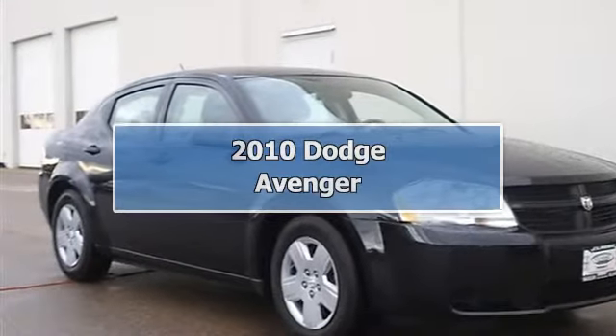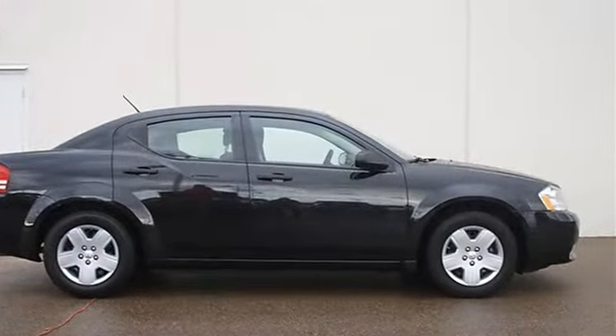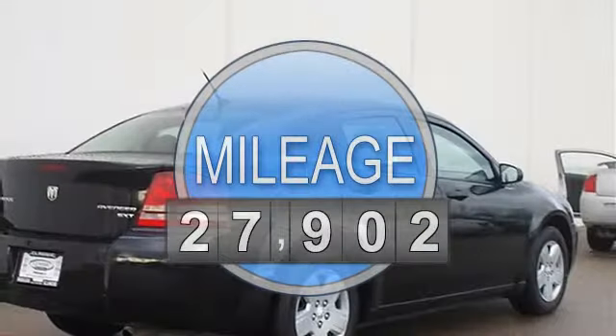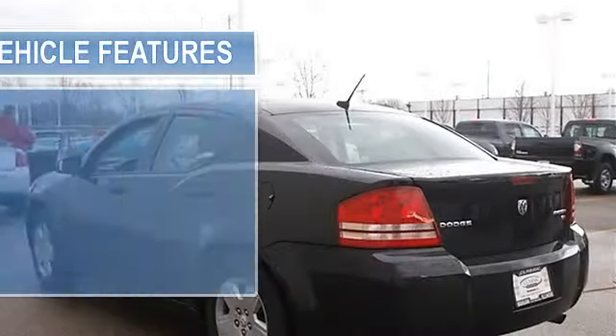2010 Dodge Avenger 4-door car. This vehicle features the following equipment: automatic, gas I4, 2.4L engine, front wheel drive (FWD), power steering, four-wheel anti-lock brake system, and four-wheel disc brakes, steel wheels.